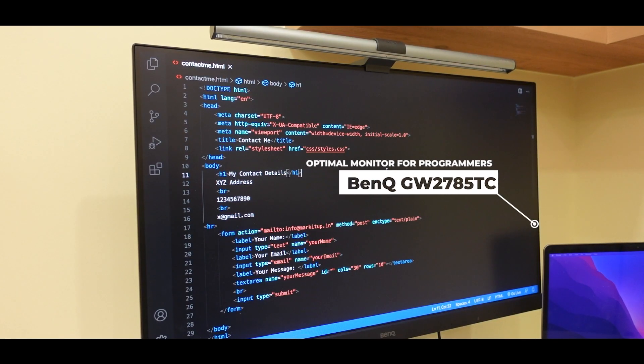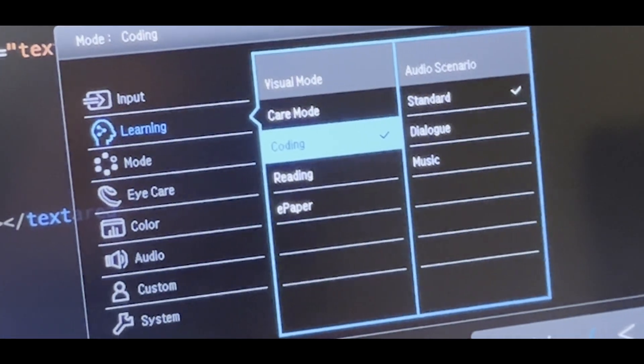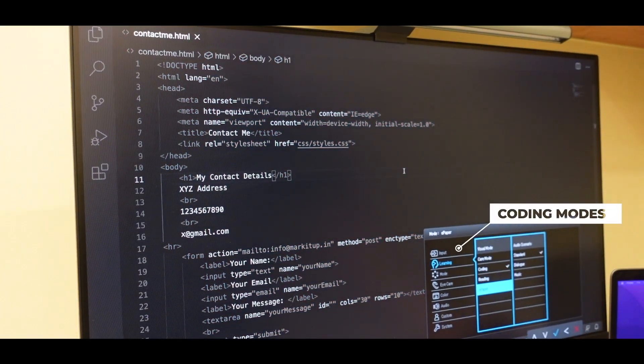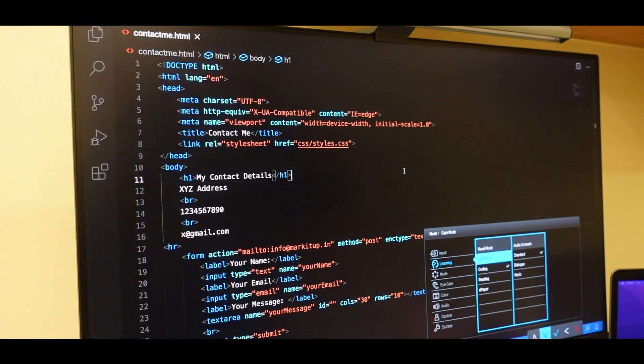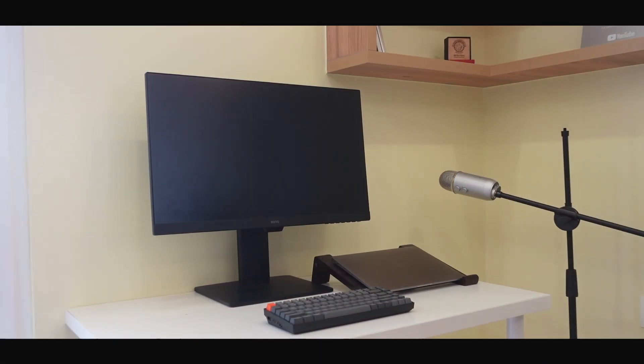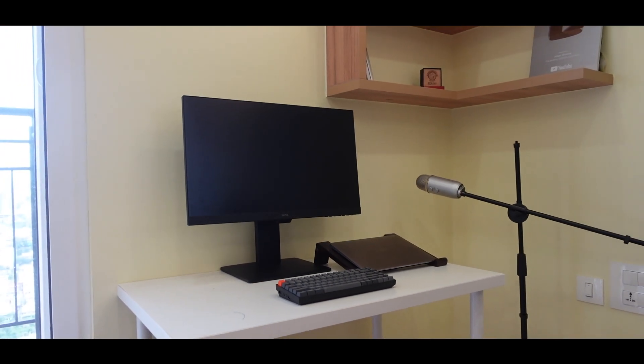Let's have a look at this BenQ monitor and see if it's the right match for you if you are a programmer. The reason I'm emphasizing on programmers is because of the special coding mode that it offers, besides the normal display mode. Since most coders prefer dark mode while working, BenQ's coding mode optimizes the contrast and saturation of the dark mode so that work efficiency can be enhanced — you will be seeing darker blacks and the text will be much more easily visible.